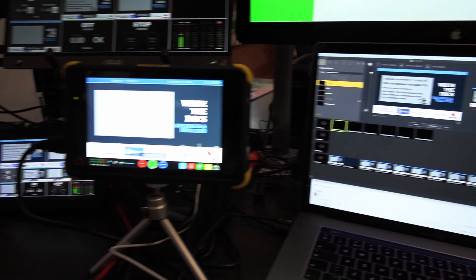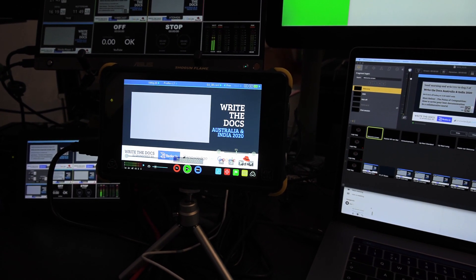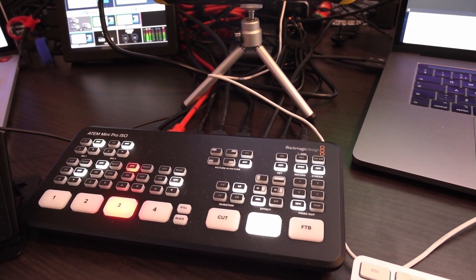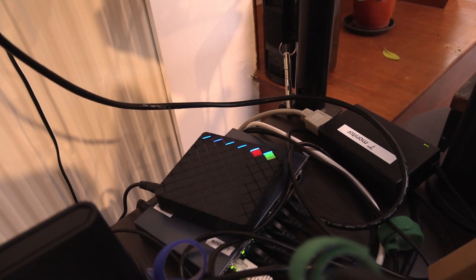To the left of it, you see my Atomos recorder, which I was using this time for playout. All of that was mixed and live-streamed through the ATEM Mini Pro — Pro ISO actually. The Pro ISO was doing the streaming, but I also had a secondary device, a Magewell device, as a backup streamer.